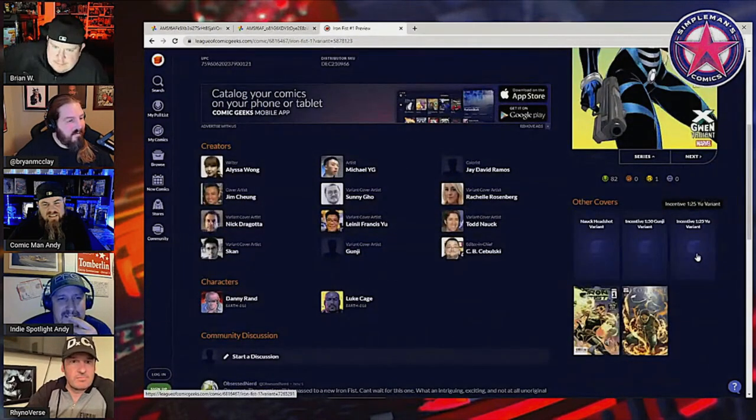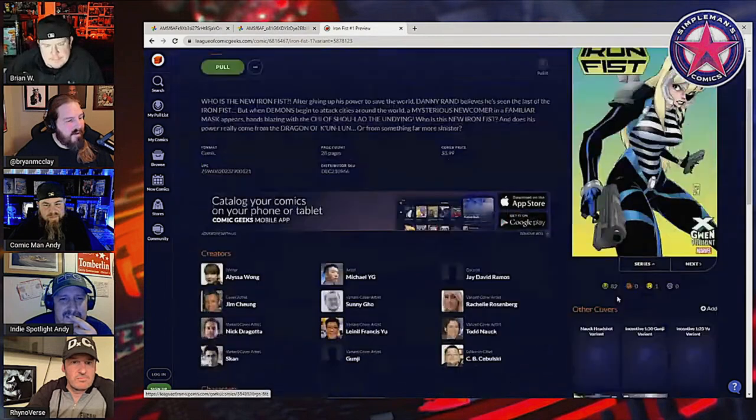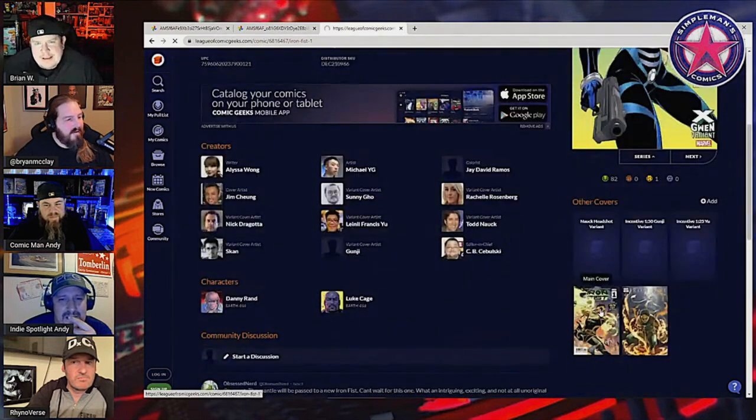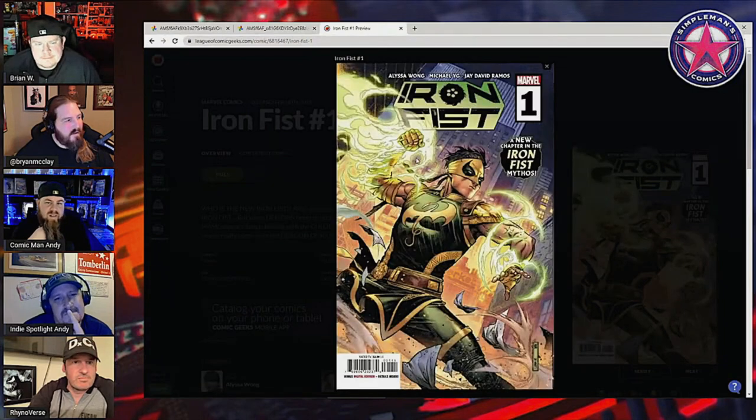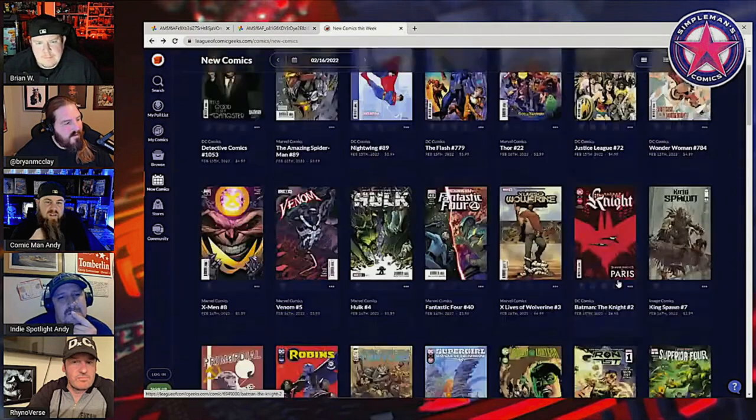Even I hope it would be better if Rob Liefeld drew it. Then there's a Linnea Francis variant that I haven't seen, and a headshot variant. I think this might be really interesting to keep an eye on.